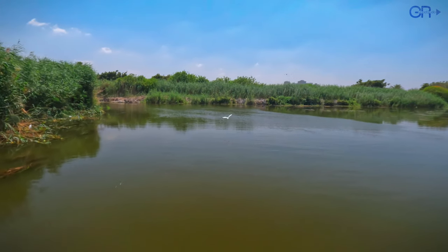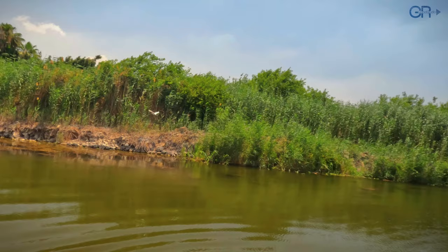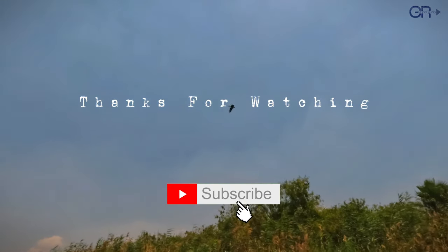This park recreates the atmosphere and daily life of ancient Egypt. Thank you for watching. If you enjoyed this video, please give it a thumbs up and subscribe.